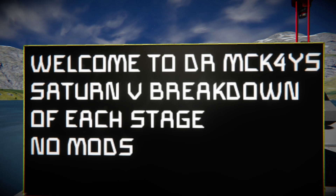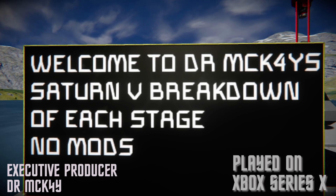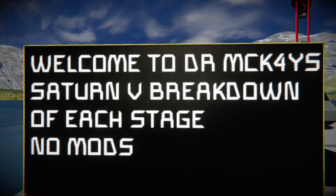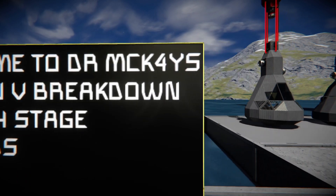What's up everybody, Dr. McKay here. Welcome back to my channel. This video is going to be a quick breakdown of my Saturn V, breaking down each one of the stages so you get a familiarity with Saturn V before I do my history of NASA spaceflight — the Apollo program.